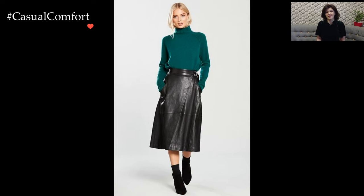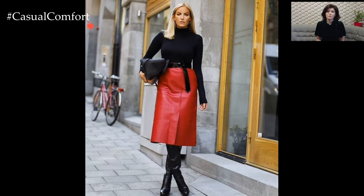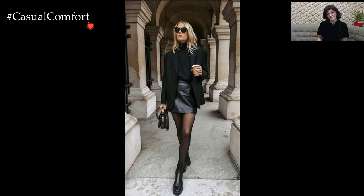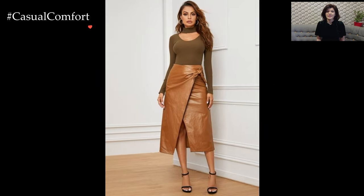The sleek and polished surface of a leather skirt adds a touch of rebellion to your ensemble, making it an ideal choice for those who want to embrace a daring and unconventional style. Whether it's a classic pencil silhouette or a flirty A-line cut, the leather skirt caters to a range of tastes, allowing individuals to express their unique fashion sensibilities.